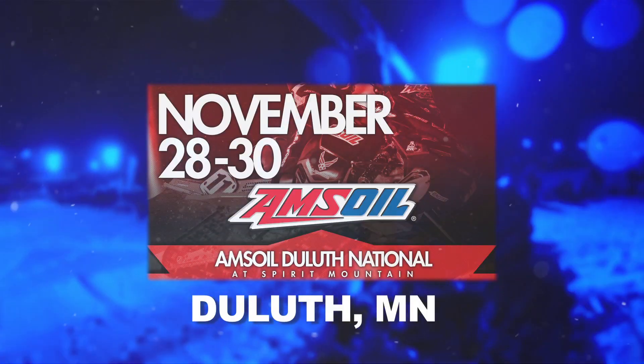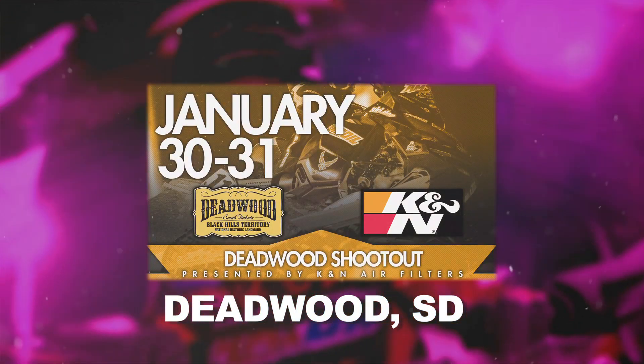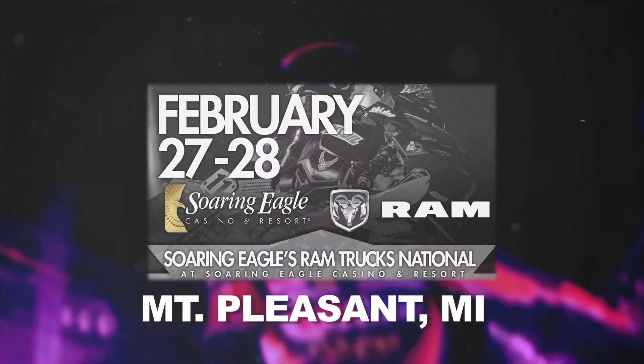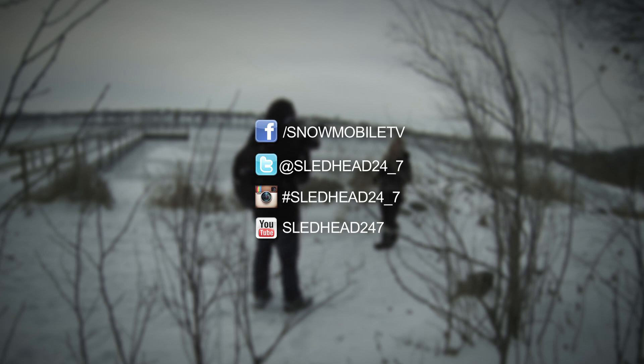I saw Ross out on the practice track a couple of weeks ago and he looks faster than ever, healthy and ready to give Tucker a run for the checkers. Now here's a look at the upcoming snowcross schedule. That's all the time we have for this episode of Sledhead 24-7. Make sure to follow us on Instagram and Twitter, like us on Facebook and subscribe to our YouTube channel. I'm your host Carly Applin and we want to remind you to introduce someone new to the sport that we all love. From all of us here at Sledhead 24-7, thanks for watching.